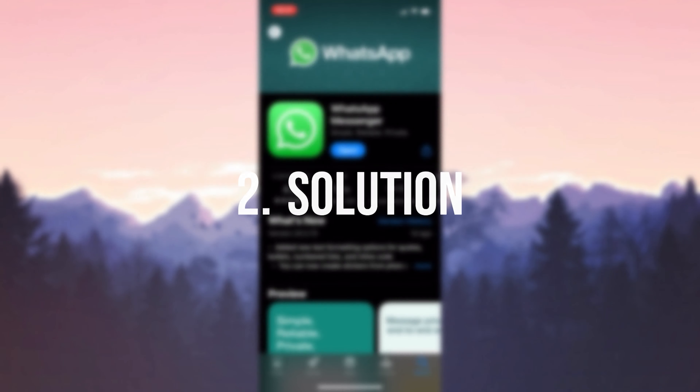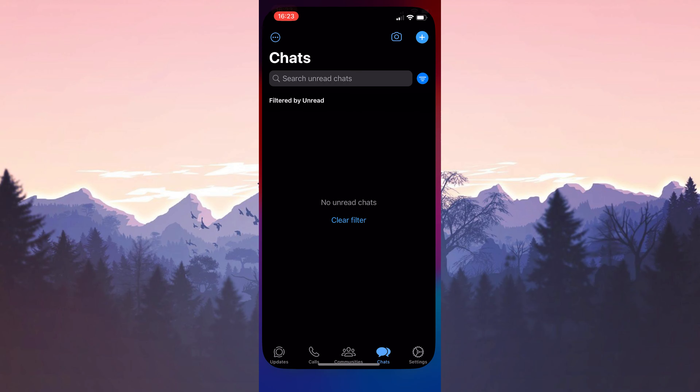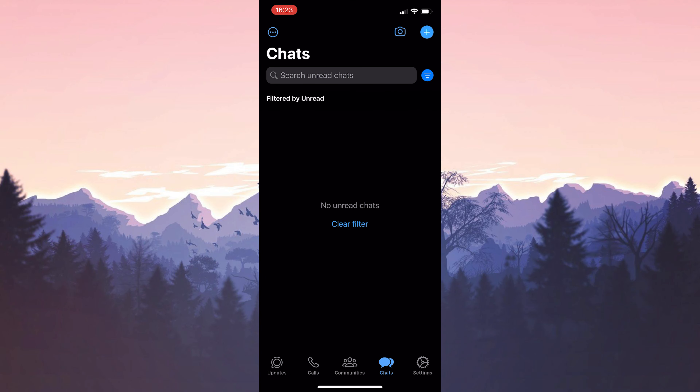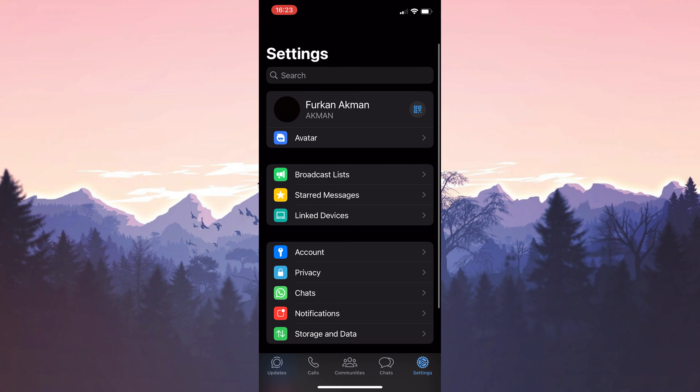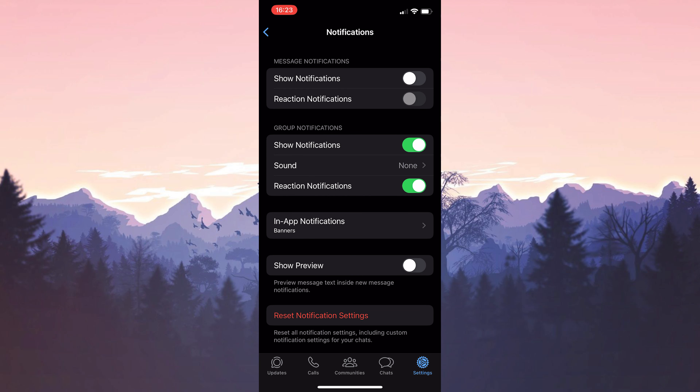The second solution is to reset WhatsApp's notifications. To do this, we open WhatsApp and then click on Settings at the bottom right. After opening Settings, click on Notifications. After doing this, we toggle off the Show Notifications option.